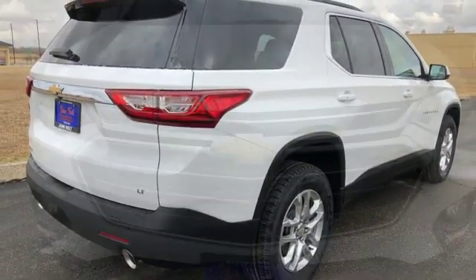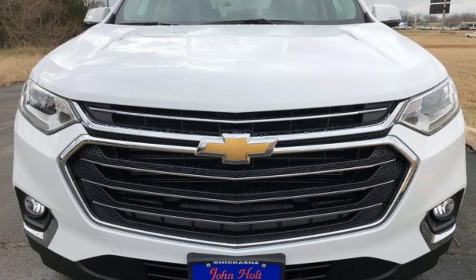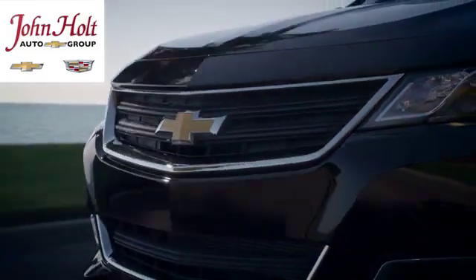Chevy, 100 years of icons. You'll never know until you try. Test drive it today. Call, click, or stop in to John Holt Auto Group today.